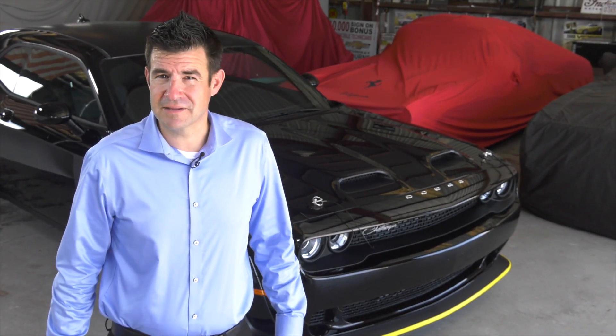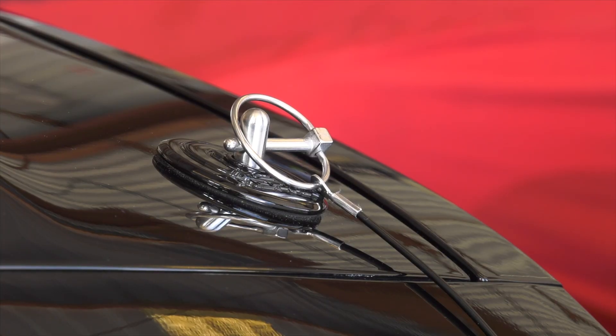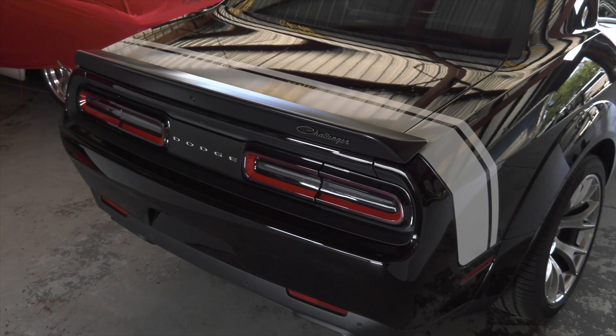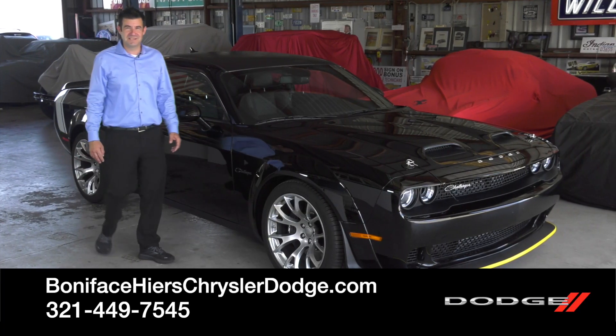The Black Ghost is a blacked out car with just the right amount of chrome to show that it means business. You're going to get things like the fuel door, hood pins, badging on the front, the rear, the sides, and chrome trim inside and around the outside of the vehicle that are really going to give it a nice touch of class and show that power off. I hope you enjoyed the 2023 Black Ghost as much as I did.